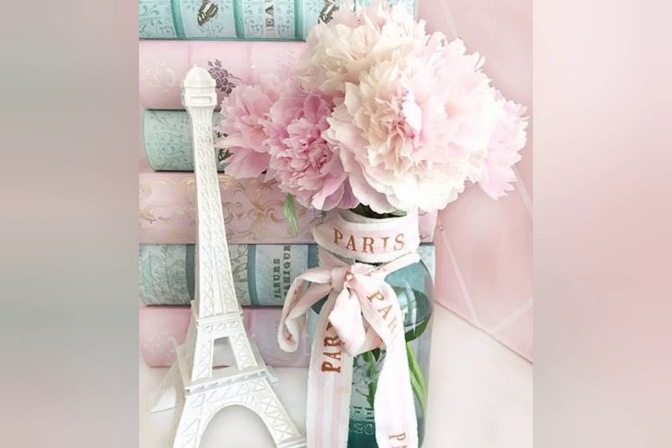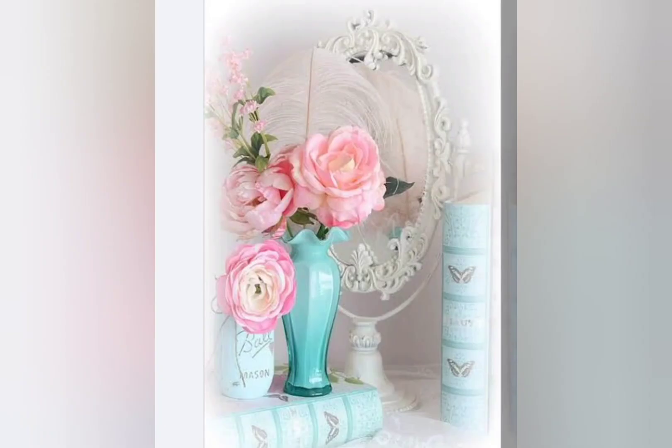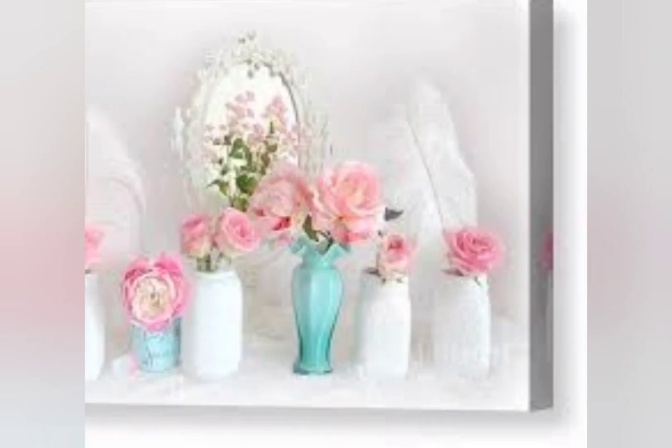To embrace shabby chic — popularized in the 1990s through American taste makers — the original shabby chic style is to adopt a very particular style that can be basically individualistic and is comfortingly firm and homely. For example, you could pair a shabby chic sofa with a sleek modern coffee table.